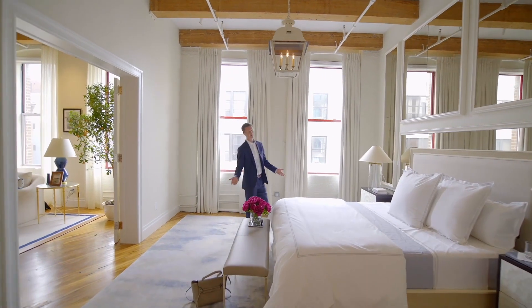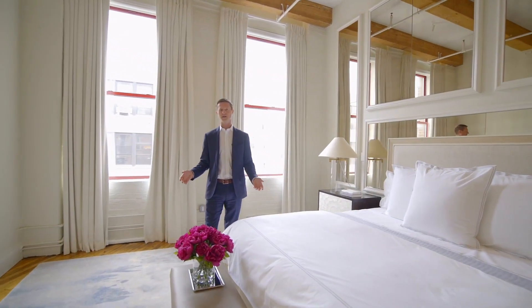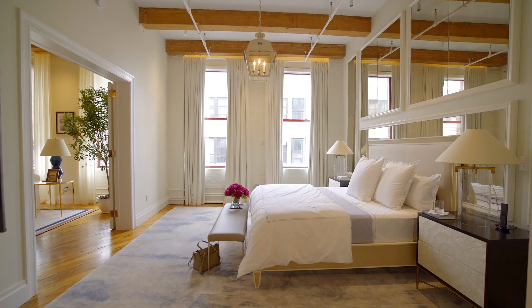Now this is a master bedroom. I cannot imagine how incredible it would be to wake up every morning and be in this room. There have already been more than a few wows on this tour, but this takes the cake.